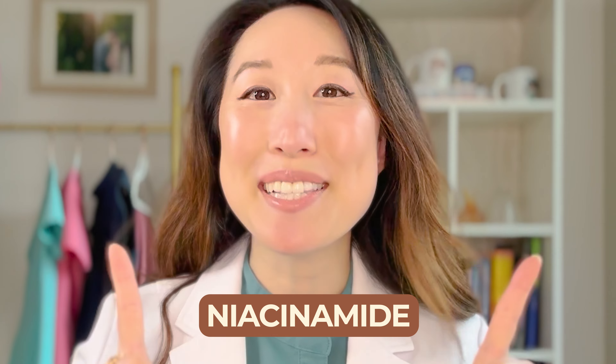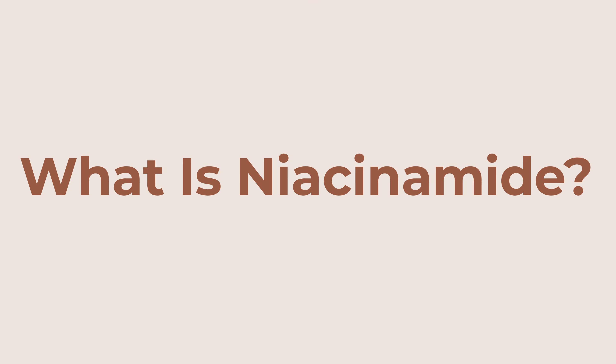Hey everyone, welcome back to my channel. I'm Dr. Joyce Park, a board-certified dermatologist. Today we're going to do a deep dive into a very trendy and buzzy ingredient that has been all over the skincare market — niacinamide. A lot of you may be using niacinamide already in your skincare routine and may not know exactly why you're using it or why it is such a powerful ingredient with a whole host of benefits. Today we're going to talk about what it is, what the benefits are, and some of my favorite niacinamide-containing products.